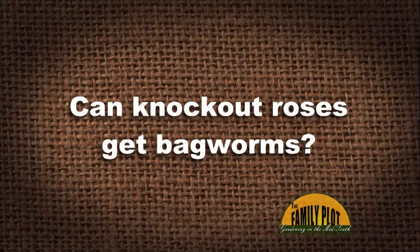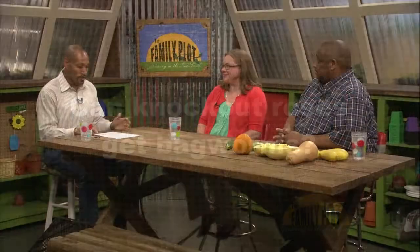Next viewer email: Can knockout roses get bagworms? Yes — it's not bagworms' favorite food, but they're opportunistic and will take what they can get. Research says bagworms can be found on over 300 species of plants — on azaleas, bald cypress, climbing up walls, even apple trees. If you find them on knockout roses, since the shrubs aren't very tall, just pull them off and you'll be fine.